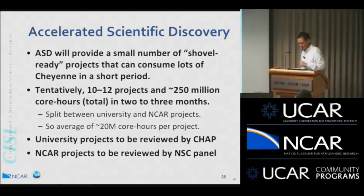The first opportunity on Cheyenne is the Accelerated Scientific Discovery Program. This ASD initiative provides a small number of 'shovel-ready' projects the opportunity to consume a lot of Cheyenne time in a very short period — tentatively about 10 or 12 projects with almost dedicated access for two to three months, roughly 250 million core hours. Half will be university-led and half NCAR-led, averaging about 20 million core hours per project, with a minimum bar of around 10 million core hours.